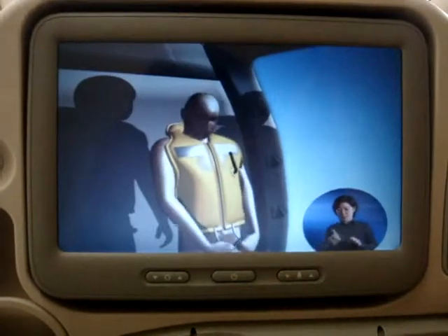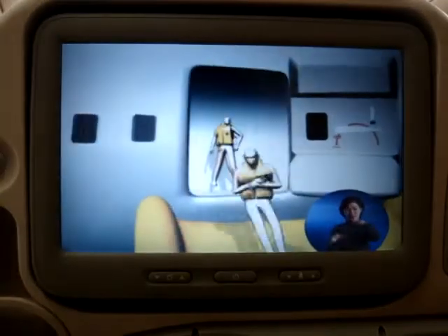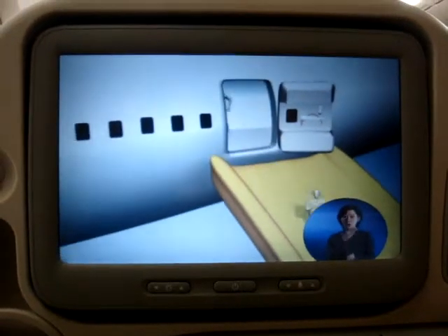Emergency exits are fitted with slides which can be used for land evacuation or as rafts on water.